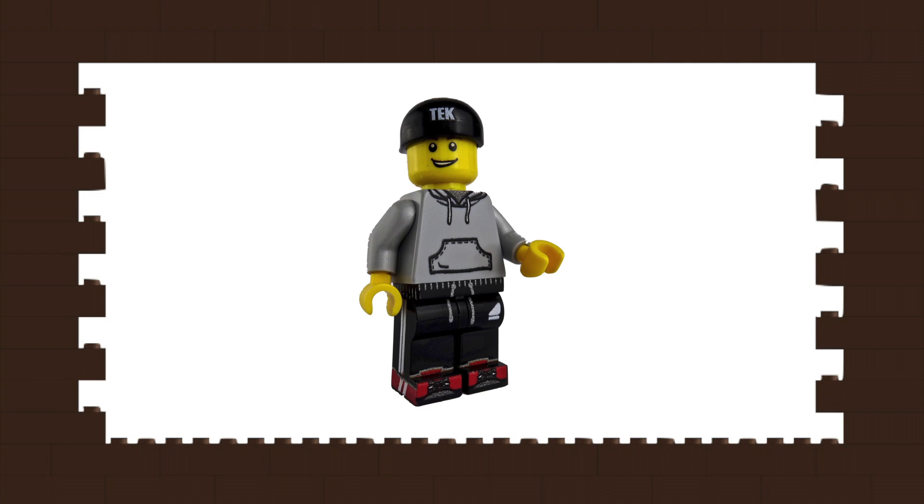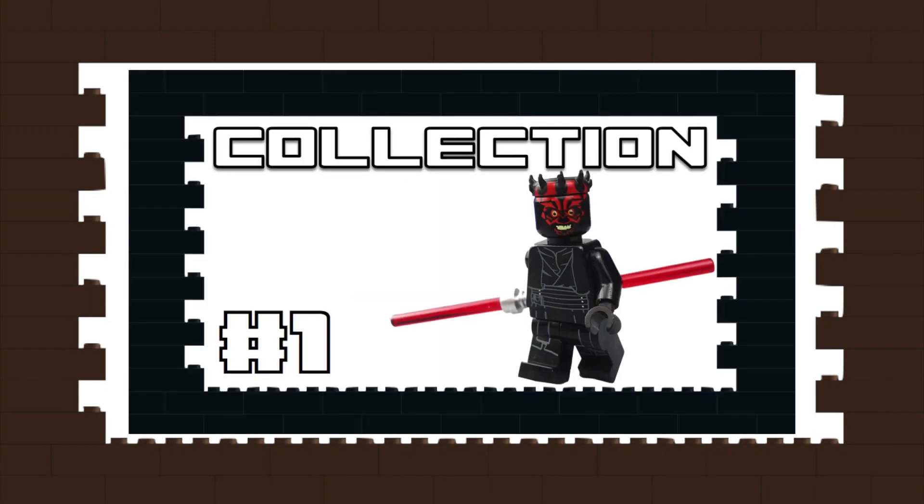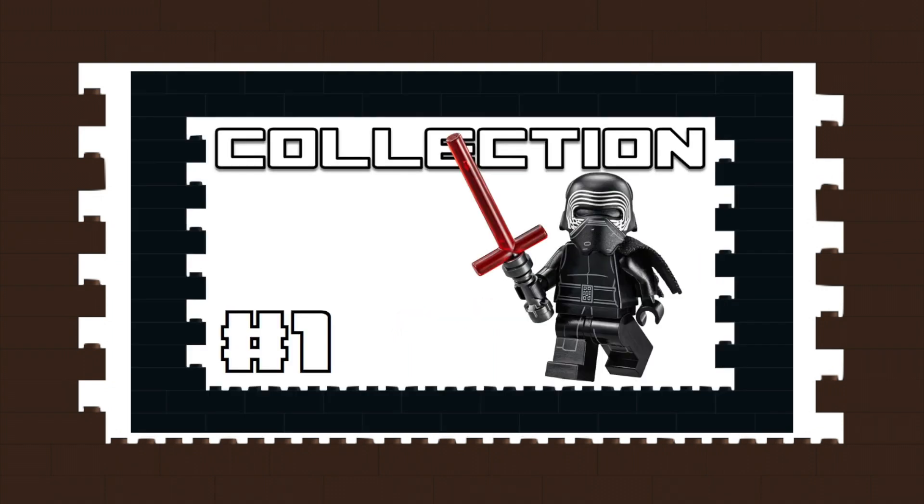The first idea, and I suppose the second as well, will air on the first Friday of every month and will be a collection video. You guys that have been watching these past few weeks know I'm a huge Darth Maul fan, and for May 4th I got Kylo Ren's shuttle, which absolutely sold me on collecting those sets as well. So yeah, first Friday of the month starting June 5th, we'll have episode 1 of the Maul collection, and we'll alternate it so the first Friday in July will be the Kylo collection, and so on.